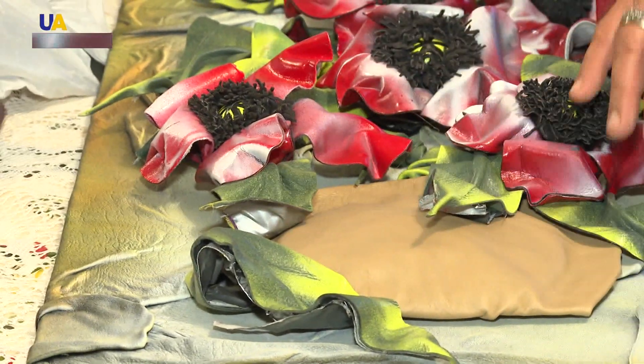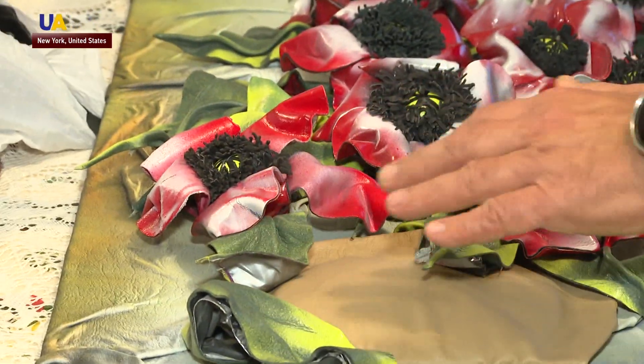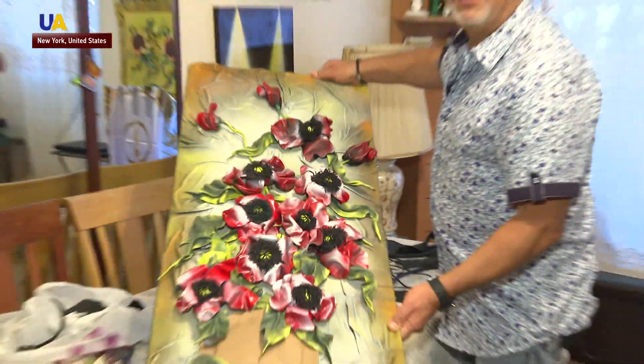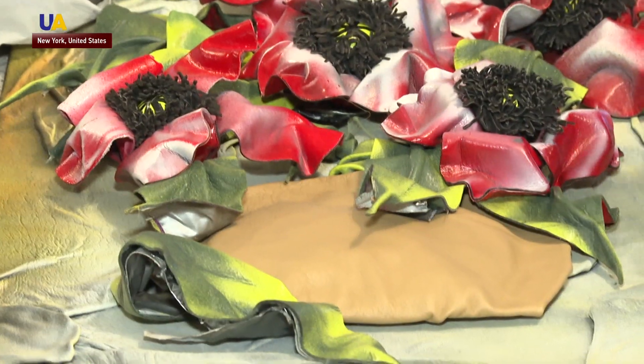This is going to be a vase. I'll add the background and some poppy flowers. Although it may not look that way, this picture already has elements of a raincoat and two jackets in it.